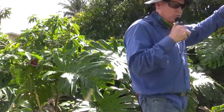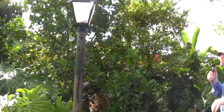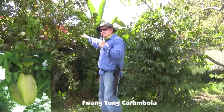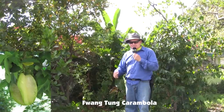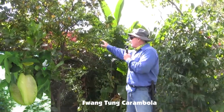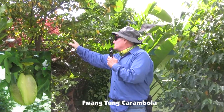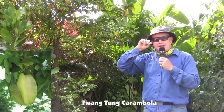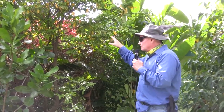A Fang Tuang — and I hope I'm pronouncing that correctly — carambola. It produces a wonderful carambola. They say this is the sweetest carambola; it doesn't produce the most sugar but it has the least amount of oxalic acid. So instead of being a bright yellow carambola it produces a pale whitish-green fruit, and it's a delicious fruit.